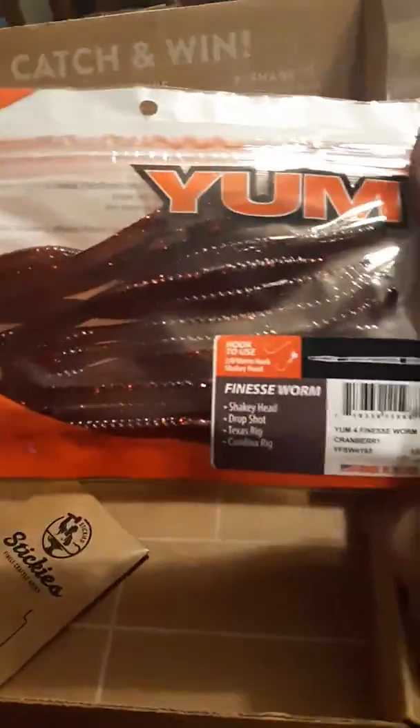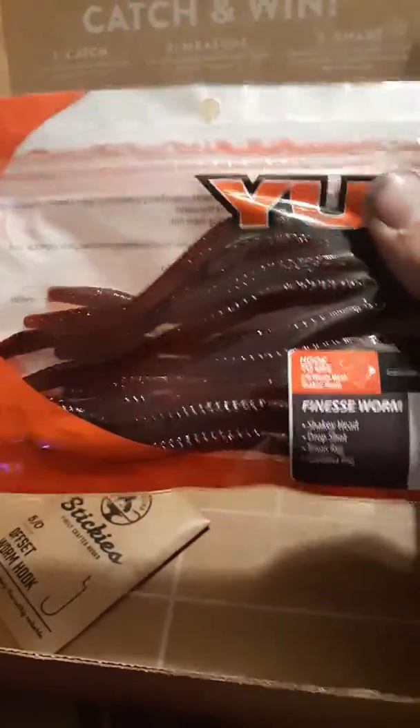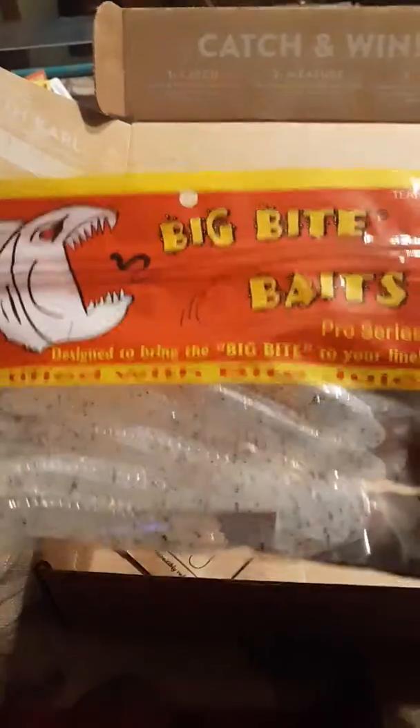Got some Yum Finesse Worms in Cranberry. Might use those tonight, let's see how they do. Just trying to find a color on this — I don't see a color on it, maybe I'm missing it.